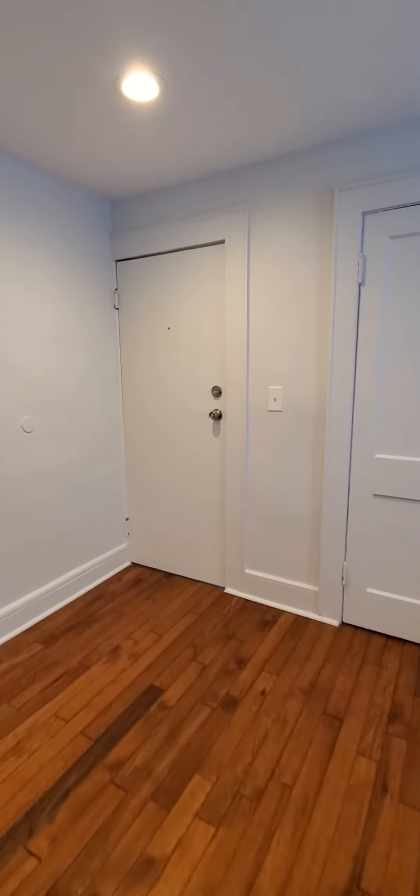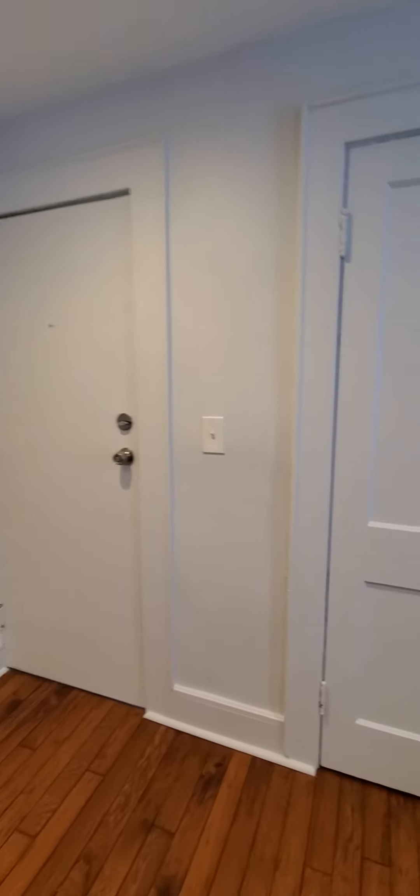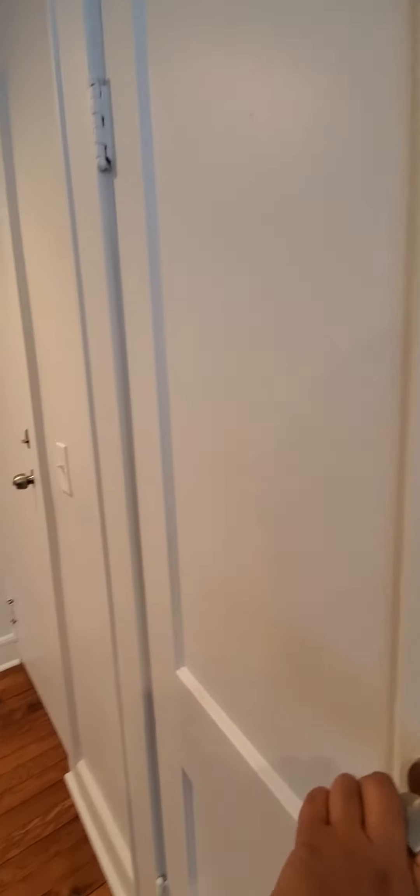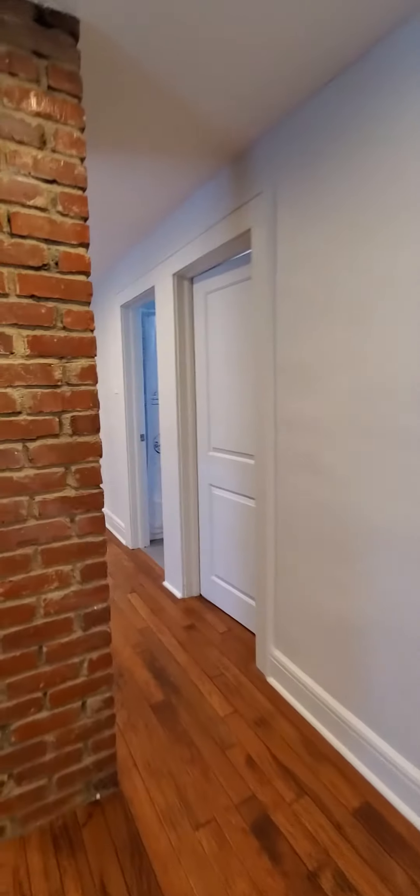The door on the left is just the second means of egress out of the apartment. The door on the right is a deep closet — it's ideal for storing some items.